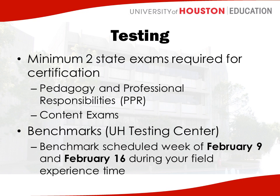So instead of going to a school, you would go to the UH testing center and take your benchmark. The teacher ed office is going to be splitting students into groups and letting you know when you need to go. Right now, just know that you need to block off your field day during the week of the 9th and the week of the 16th for different things you'll need to be doing. Your benchmark for your content exam will occur later in the program, but this semester you will take the PPR benchmark.